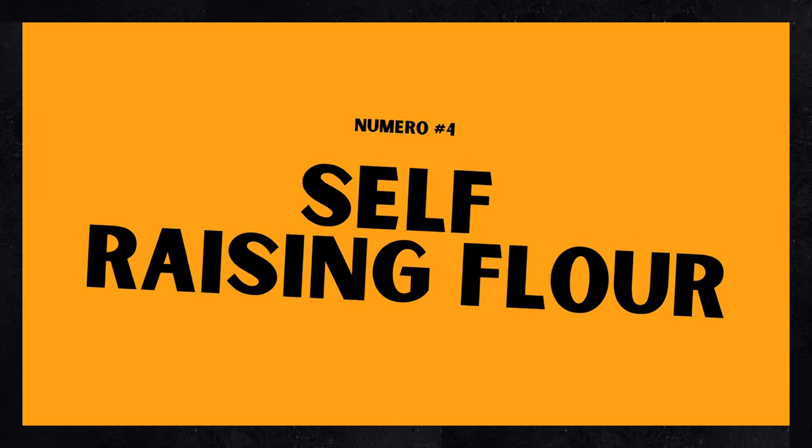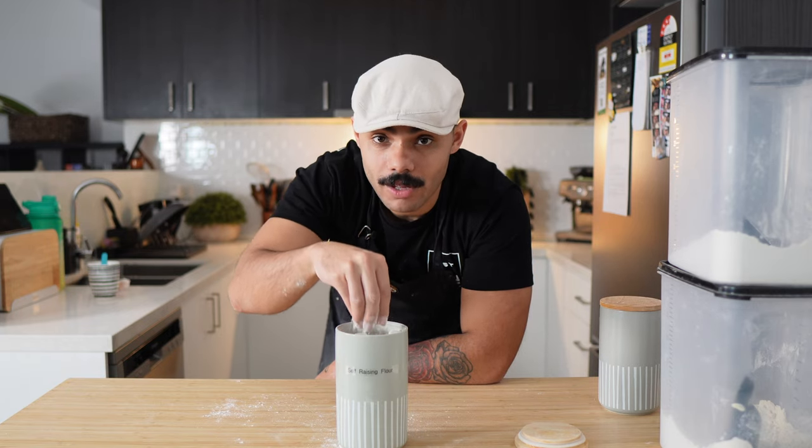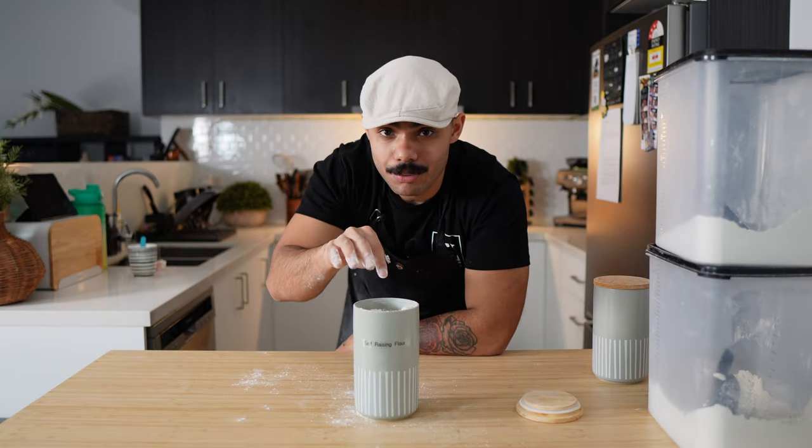Number four: self-raising flour. This is literally like all-purpose flour with a bit of salt and some raising agents in it. Usually about 8 to 10% protein, and can be used for any recipe that uses all-purpose flour and a raising agent, such as baking powder and baking soda. Obviously, you wouldn't add any more baking soda or baking powder on top of this because it already has it.